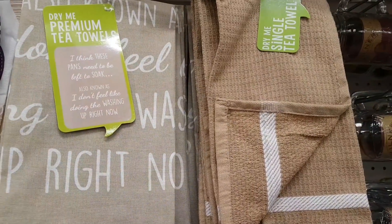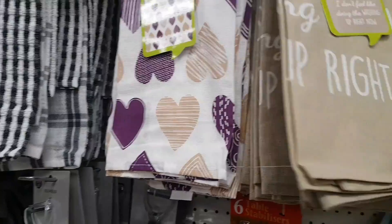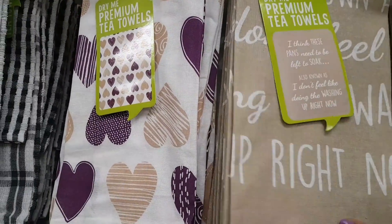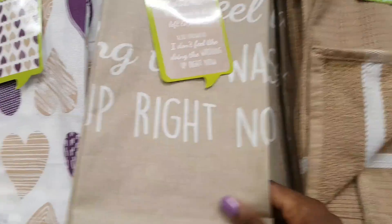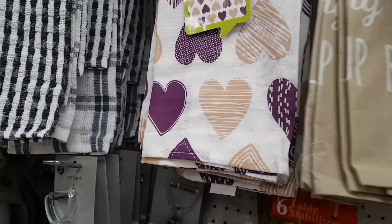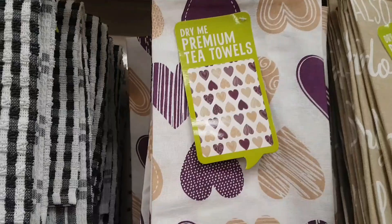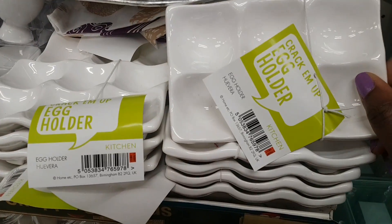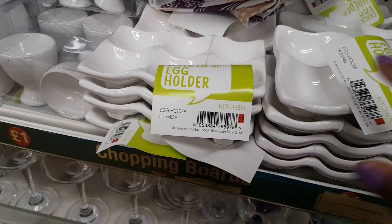Up here are single tea towels described as premium — they have a waffle design and are 100% cotton, which is likely why they're called premium. There are heart designs. Down below are some crack-them-up egg holders, which is a fun find.